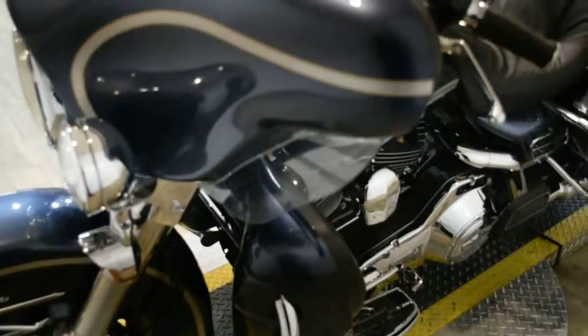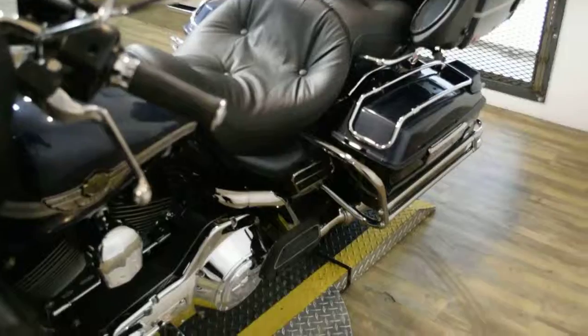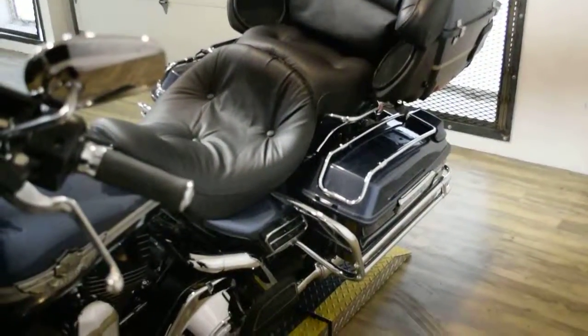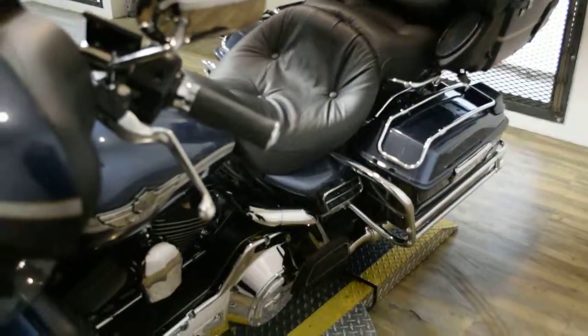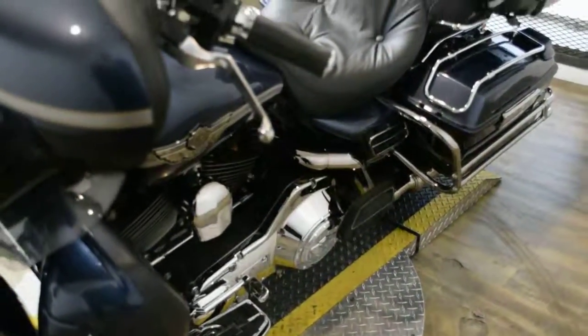It has a 2 into 1 Screamin' Eagle fishtail exhaust, bag guards, highway bars, a luggage rack, a light bar kit, and rider and passenger floorboards as well.